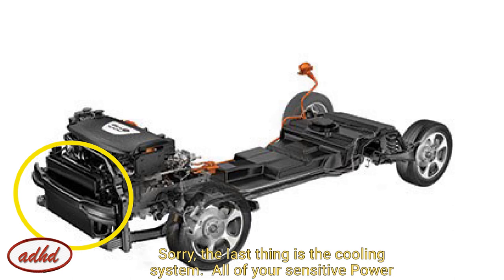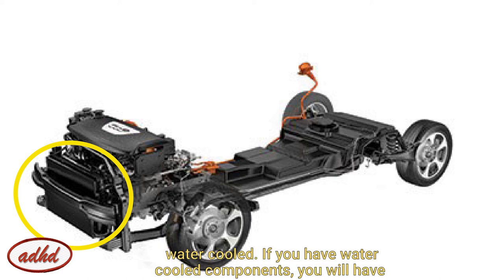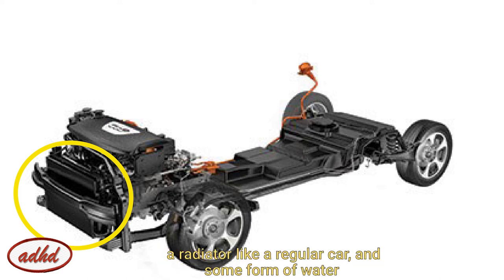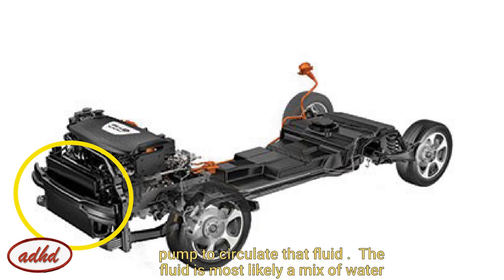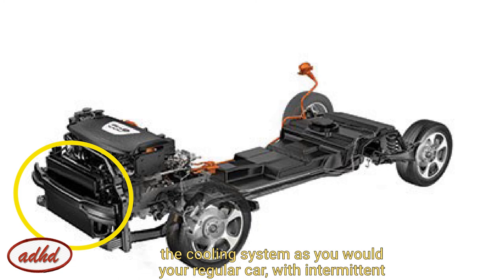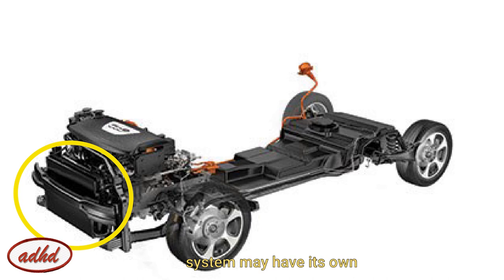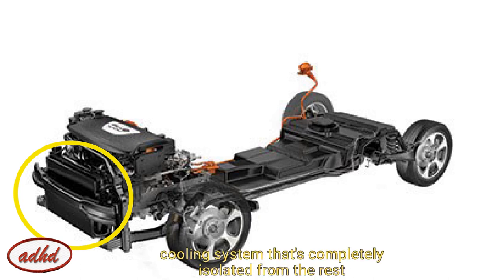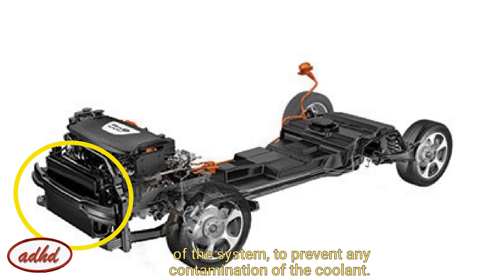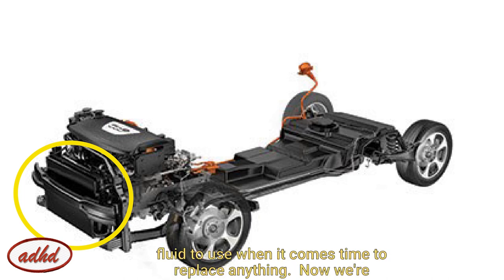The last thing is the cooling system. All of your sensitive power electronics require some form of cooling — either air-cooled or water-cooled. If you have water-cooled components, you'll most likely have a radiator like a regular car and some form of water pump to circulate that fluid. That fluid is most likely a mixture of ethylene glycol or regular coolant and water. Always treat the coolant as you would in your regular car with intermittent inspections of fluid levels and quality. Your battery system may have its own cooling system completely isolated from the rest of the system to prevent any contamination. Check your owner's manual to see what your service intervals and inspection points are, as well as the correct fluids used when it comes time to replace anything.